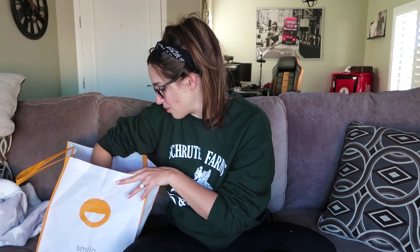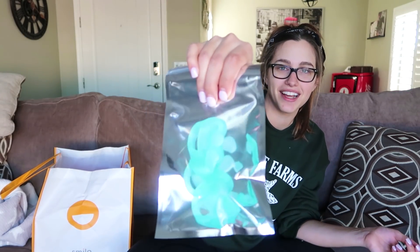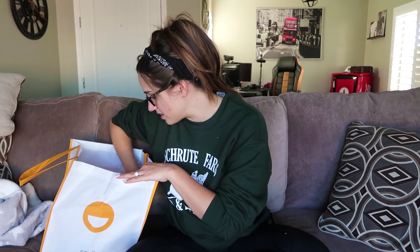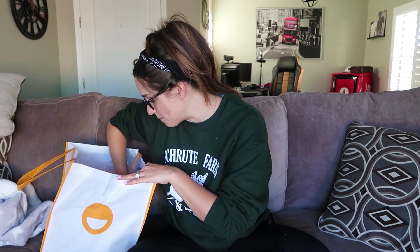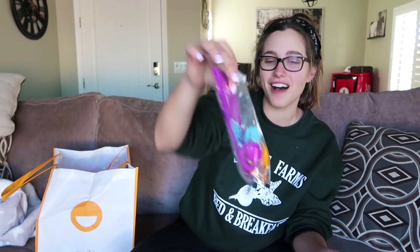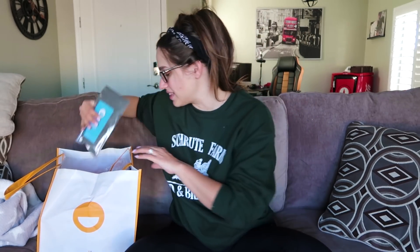We have some binkies. Okay, so these look like they're newborn binkies. From what I understand, Smilo has different levels of pacifiers depending on your baby's age. So these are great for when they're like fresh, fresh babies. We've got more binkies — okay, these ones look like she actually can use these right now. Look at the colors — they're so bright and fun. Blues and oranges and purples. These are adorable, I love this.